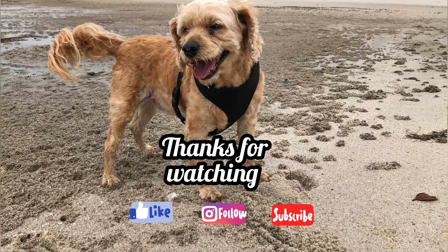Thanks for watching. Don't forget to like and subscribe and hit the bell. If you want to know anything, leave a comment and I'll get back to you. See you on the next one, cheers.